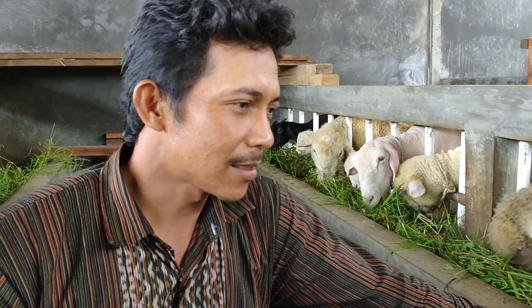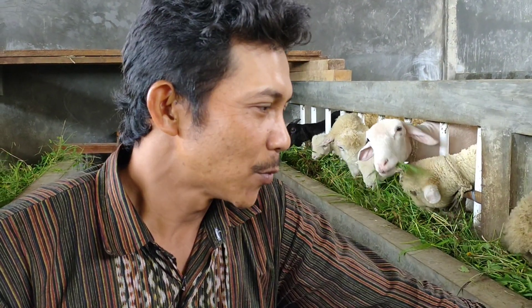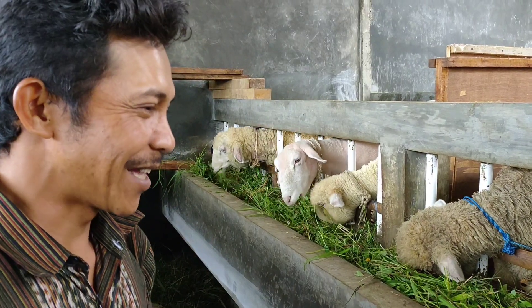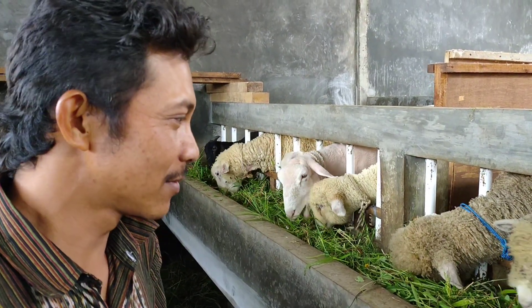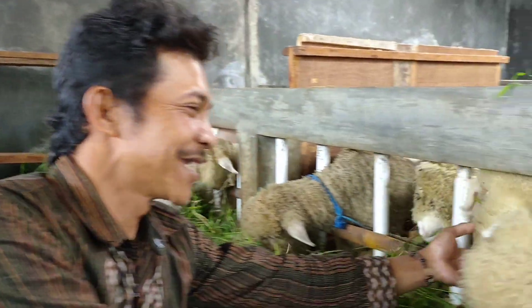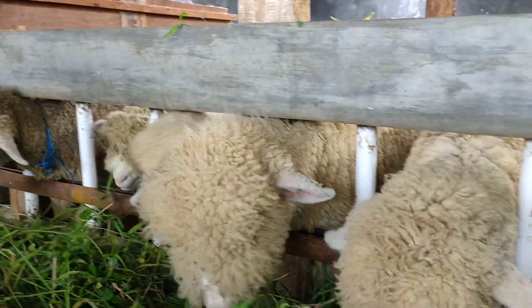Kenapa beralih ke Merino, Kang? Ada yang menarik dari Merino? Yang jelas untuk makannya itu nomor satu, makannya sembarang doyan. Gampang. Terus domba-nya pun lucu-lucu gimana kan. Iya, gemesih banget. Kayak itu.